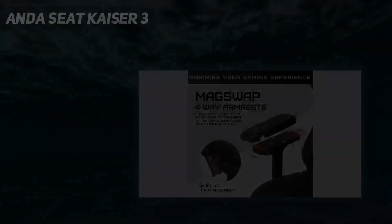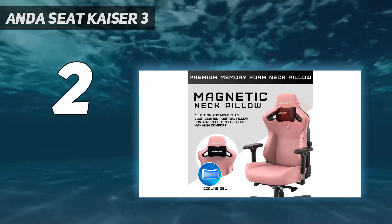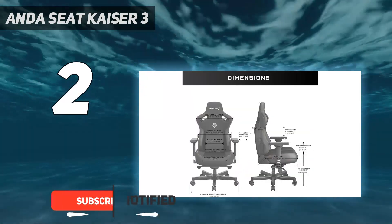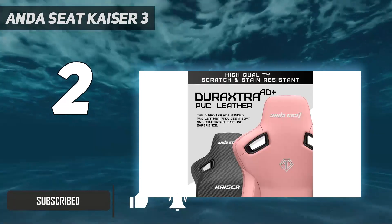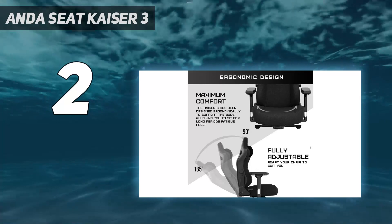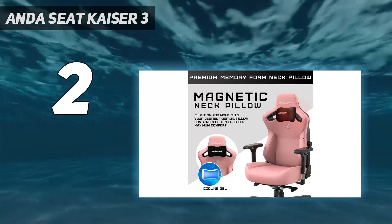Number two on my list is the Herman Miller Sayl. Some may be surprised to learn that several of the all-around best gaming chair manufacturers specialize in office chairs, and Herman Miller's Sayl is a prime example — especially for gamers suffering from back pain. At just over one thousand dollars, we're the first to admit that the Sayl is a seriously expensive gaming chair, but its innovative webbed backrest molds to the natural curvature of your spine while naturally bending to prop you up.